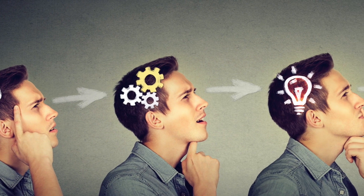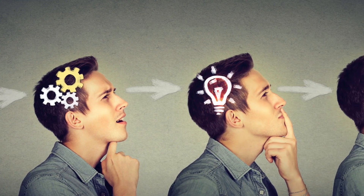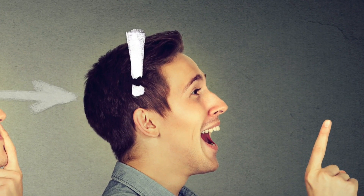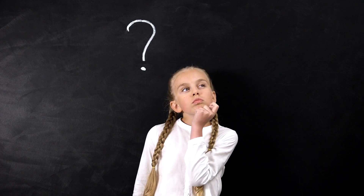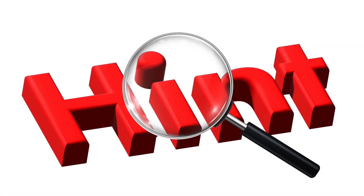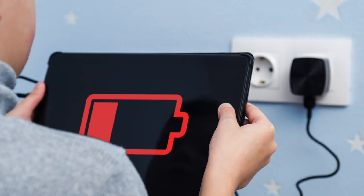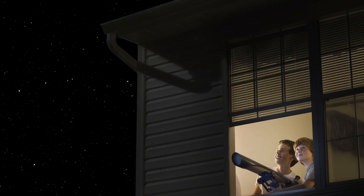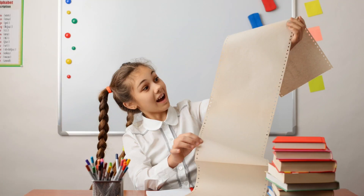Today we're going to build on the idea of thinking like a scientist by exploring what scientific thinking looks like in action. You're probably thinking, Bea, what in the world does science in action mean? Here's a hint — you're already a shining example of science in action if you've ever washed your hands with soap, charged an electronic device, observed an insect, cared for a garden, cooked a yummy meal, or used a telescope to explore the night sky. The list goes on and on!